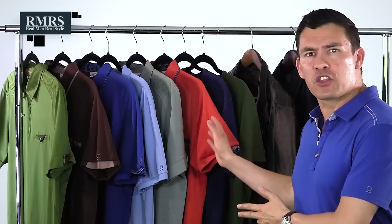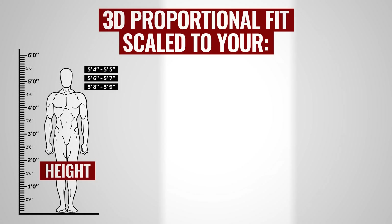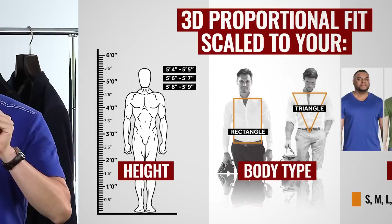Over at Otero Men's Wear, the paid sponsor of today's video, they focus on the man between five foot four and five foot nine with their three-dimensional proportional sizing system. If you're between those sizes, you usually have two options: small and medium. Over at Otero, you've got almost 21 different sizes. They first focus on your height, then your body type, then add a third dimension — whether you're a small, medium, large, or extra large within those dimensions. This is going to be one of the most accurate fitting polos or t-shirts you will find.